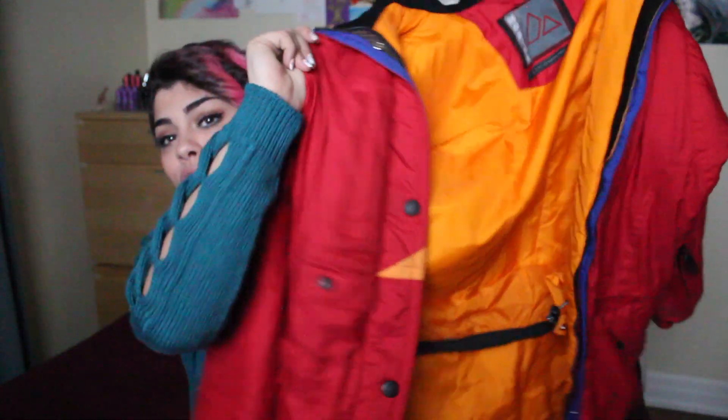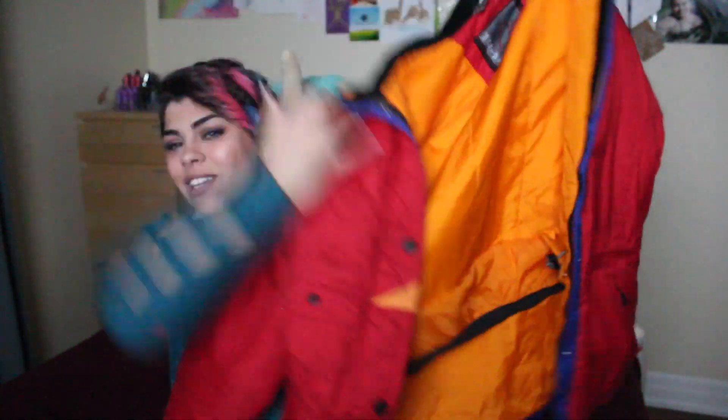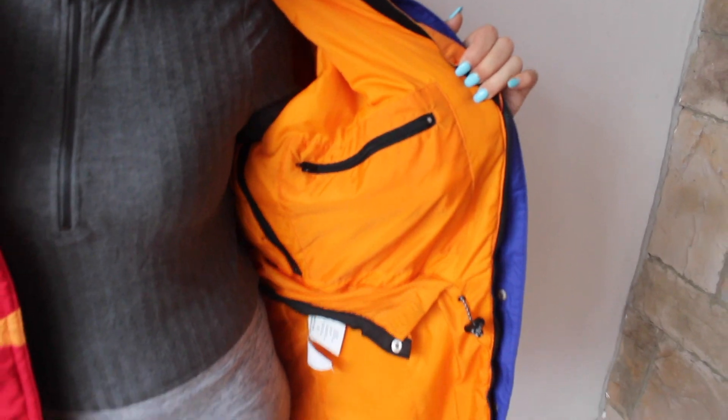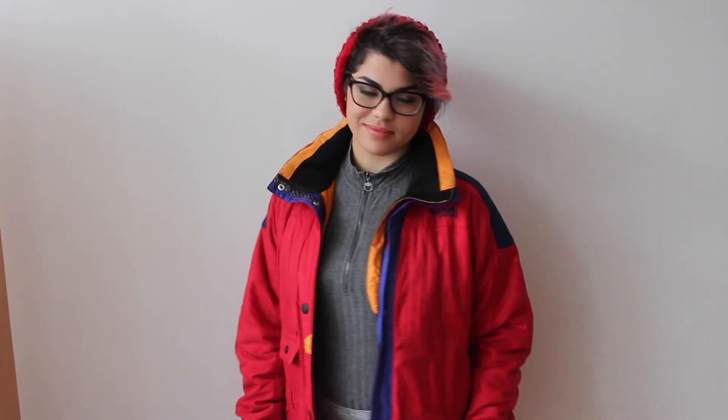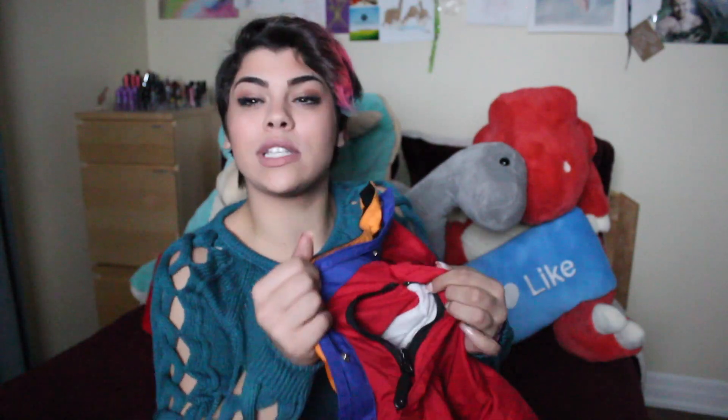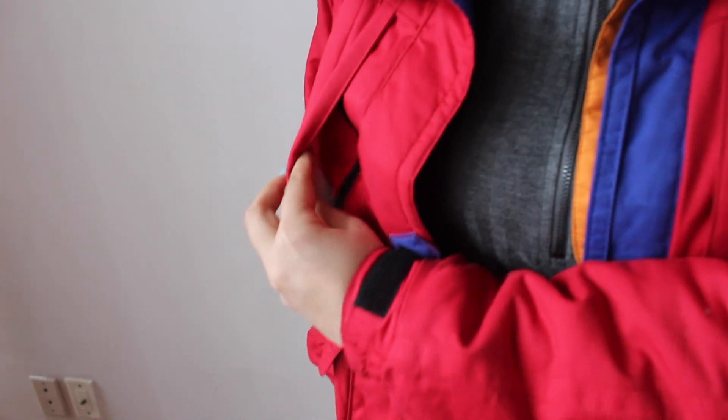The next thing I'm going to show you guys is this super 90s jacket that I've been wearing literally every single day since I bought it — it is super cool. I love the colors on it. There are so many pockets in here: pockets on the inside, a pocket on the sleeve, pockets on the chest. Like literally there are pockets on this jacket that I don't even know what some of them are for.